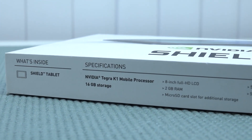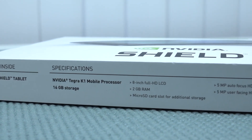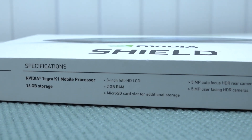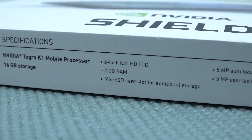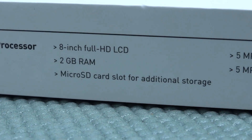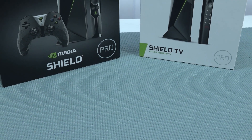It comes with the NVIDIA Tegra K1 mobile processor, 16 gigabytes of storage space, a very nice 8-inch full HD IPS panel, and 2 gigabytes of RAM. The 16GB storage is not a lot, but you can upgrade this with a microSD card. When it comes to Android devices, the NVIDIA Shield is absolutely an amazing piece of hardware.